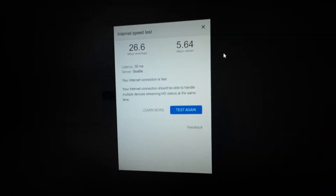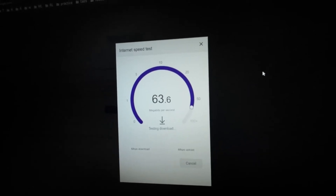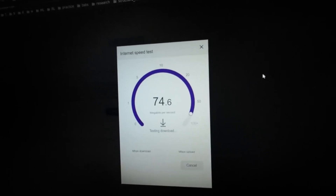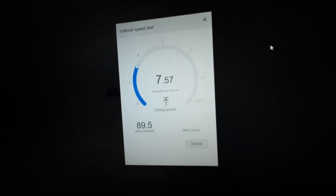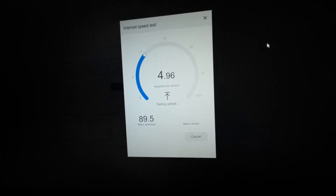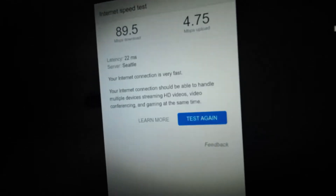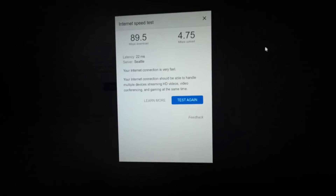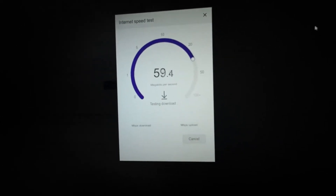Now this is the test of Starlink on my computer. We're getting about 70 to 80 Mbps download, and for upload it's about five and a half. The latency is lower than Verizon at 22 milliseconds. I'm going to try it again to confirm those numbers.